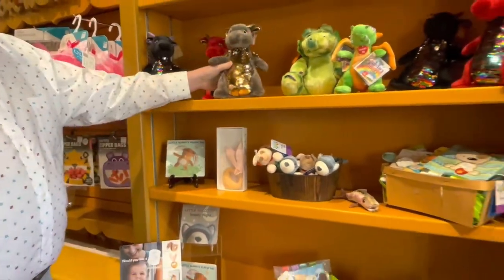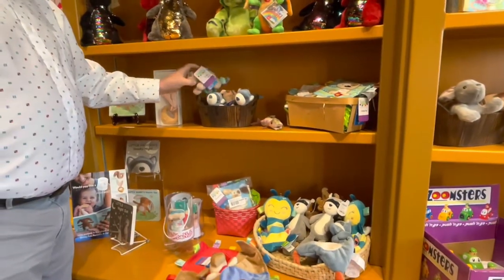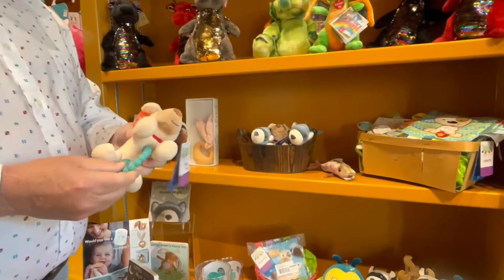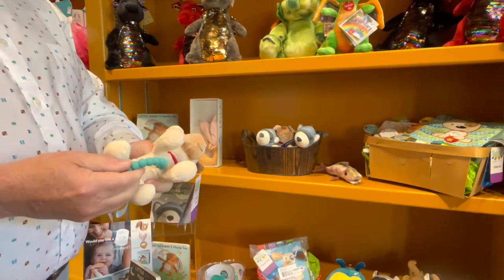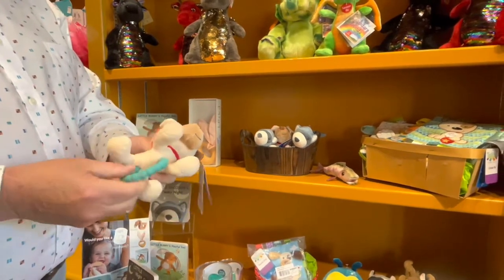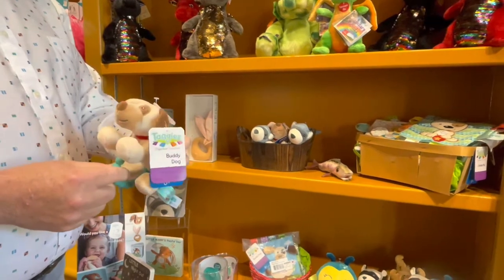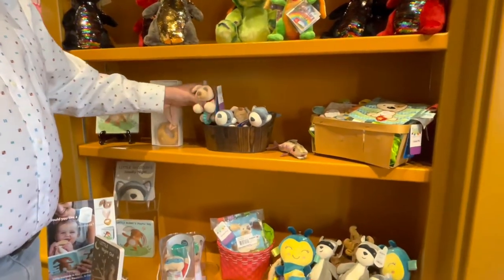Nice little plush animals. For the infants, you may need some baby shower gifts. These are really nice little rattles and teething rings with really nice handles. The kids can hold them, chew on them, and they have a nice little rattle in them. They come in different little animal critters, like the little dog here.